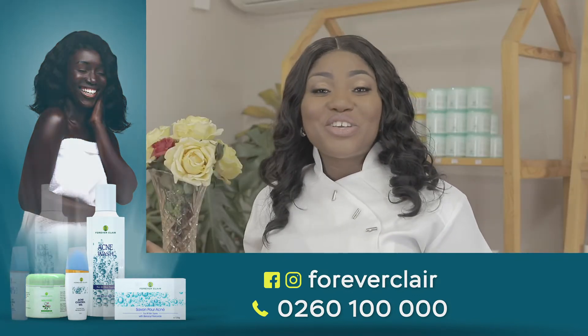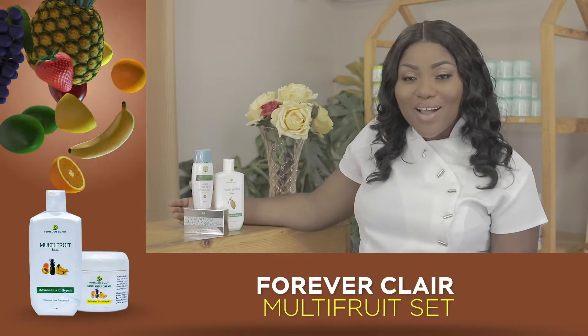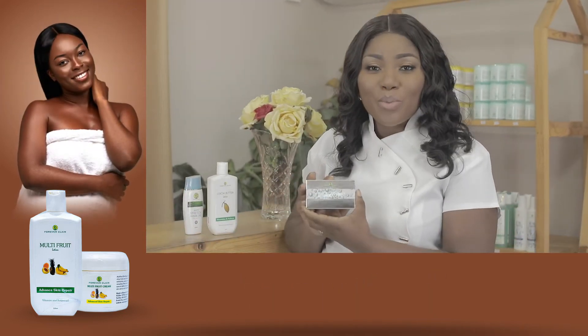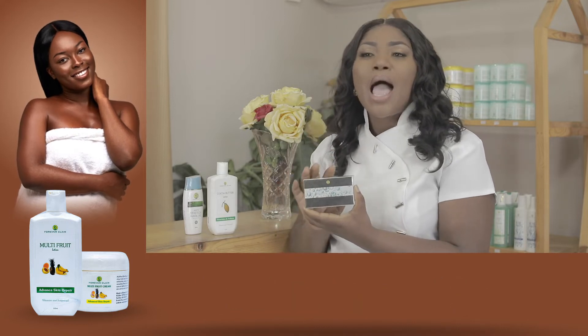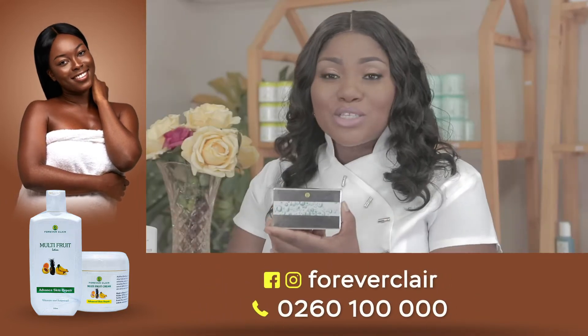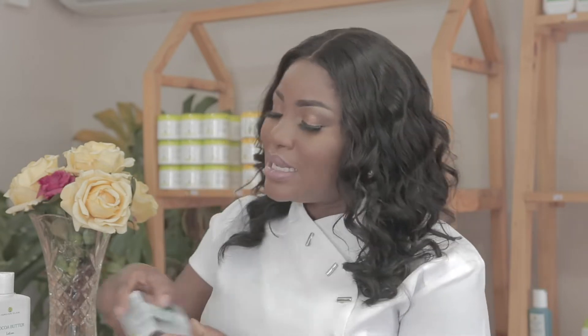Today I'd like to introduce to you the ForeverClear anti-stretch mark oil. Research has shown that the acne control soap, because of the benzoyl peroxide in it, helps to tighten the skin. So if the skin has lost its elasticity, the benzoyl peroxide in the acne control soap helps to shrink the pores of the skin and tighten it better.